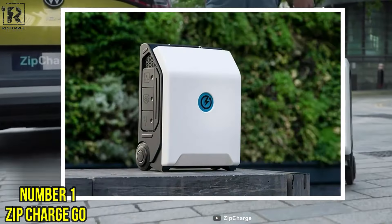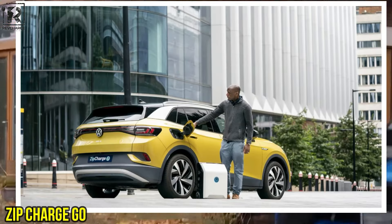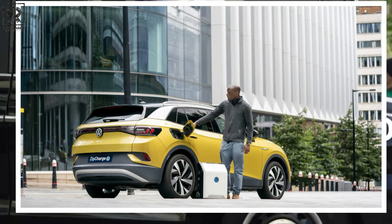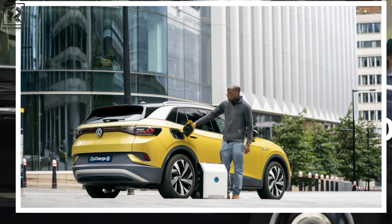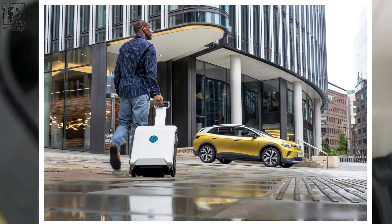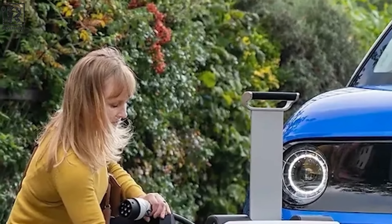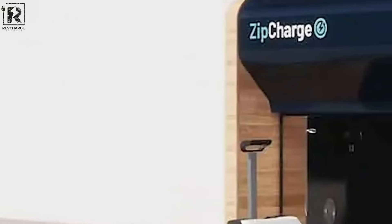Number 1: ZipChargeGo – The Portable Emergency Solution. Imagine having the convenience of a portable charging station that is as easy to carry as a suitcase. The ZipChargeGo is ingeniously crafted for this purpose, providing a solution for situations where traditional power sources are hard to find. It serves as a lifeline, enabling you to charge your electric vehicle seamlessly while on the move.